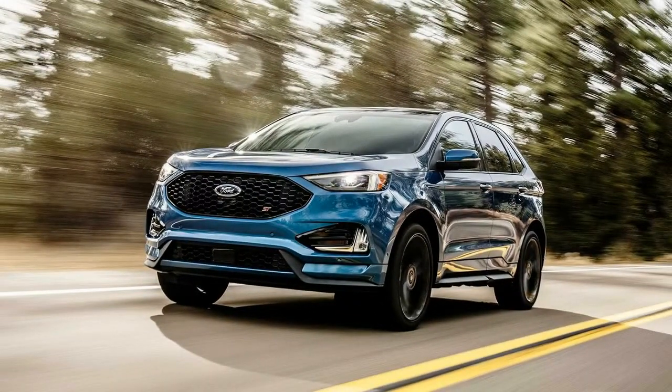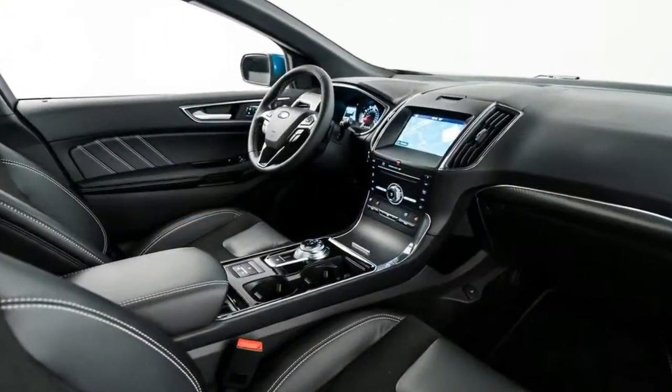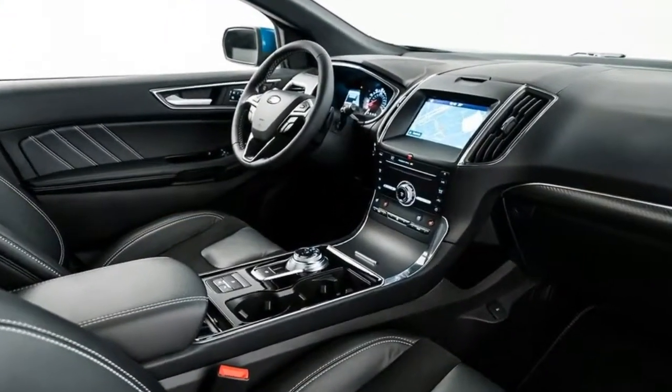The headlights are now also LED high and low beams as standard. The optional fog lights and accent lighting are LED as well.